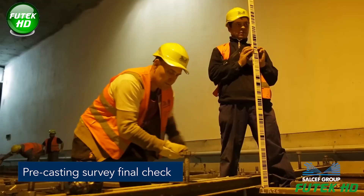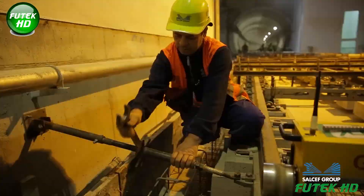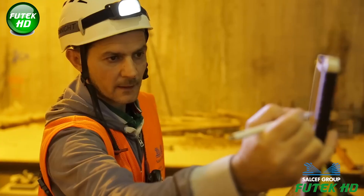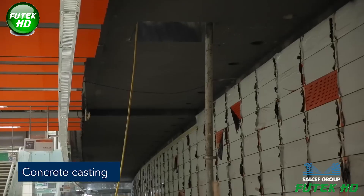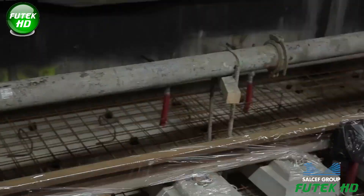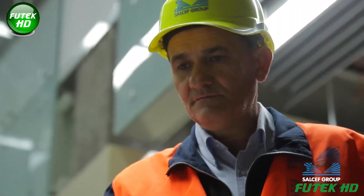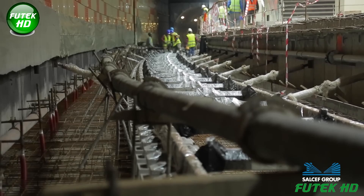The pre-casting survey final check is a detailed inspection ensuring all components, including rails and concrete blocks, are correctly positioned. Concrete casting then involves pouring concrete around the positioned blocks and fastening systems, permanently securing them in place. This process encases the track structure, providing stability and ensuring long-term durability.